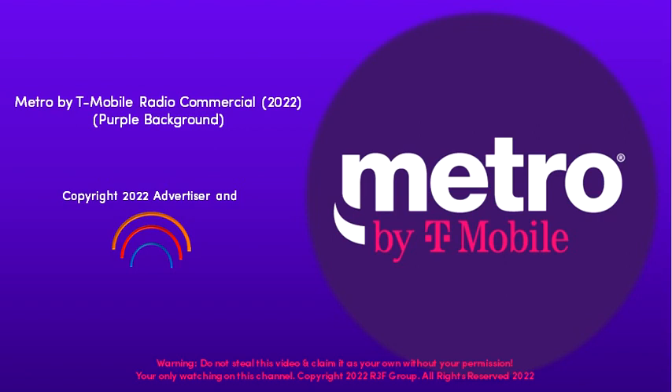At Metro by T-Mobile, you can save more, now that you need it the most. Get one line of unlimited 5G for just $40, period. Taxes and fees included. That's the lowest price in prepaid. Plus, choose from the largest selection of free 5G phones from brands you love, like Samsung. Switch now and save more, only at Metro.